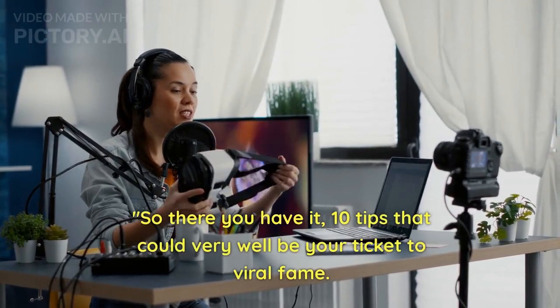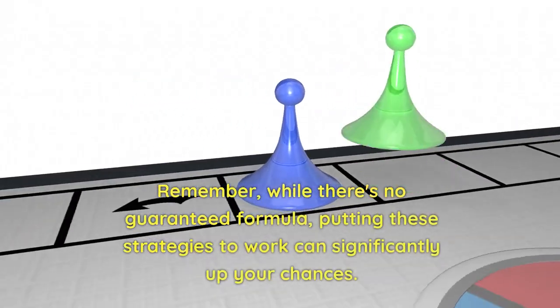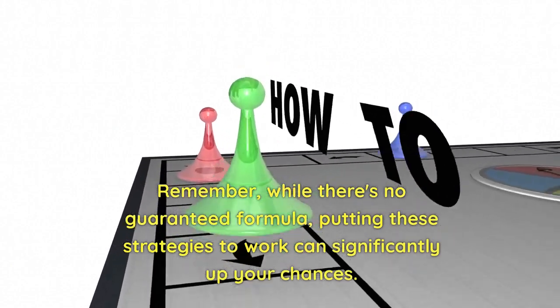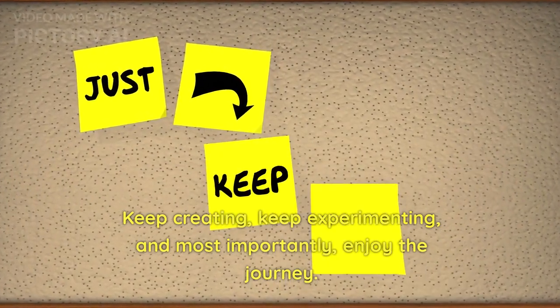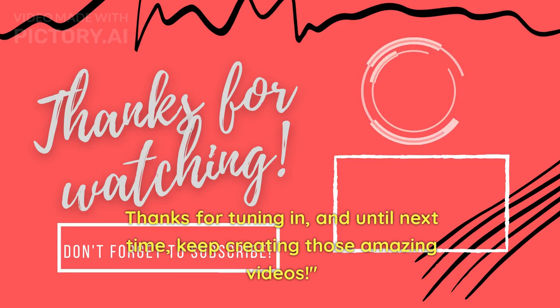So there you have it — 10 tips that could very well be your ticket to viral fame. Remember, while there's no guaranteed formula, putting these strategies to work can significantly up your chances. Keep creating, keep experimenting, and most importantly, enjoy the journey. Thanks for tuning in, and until next time, keep creating those amazing videos.